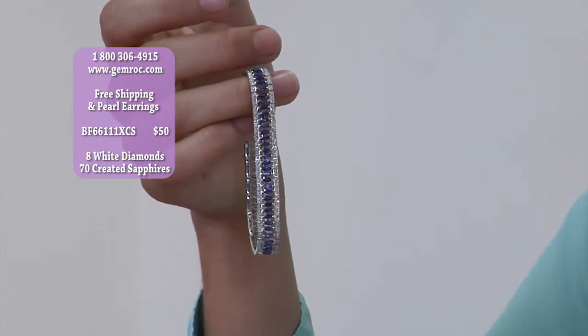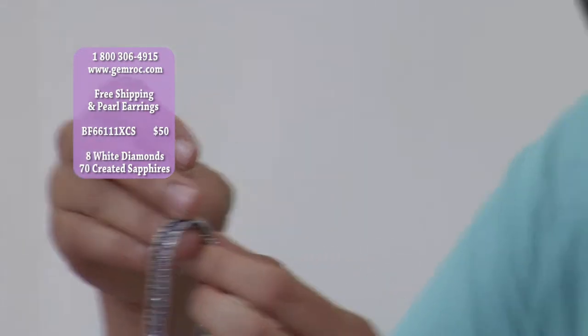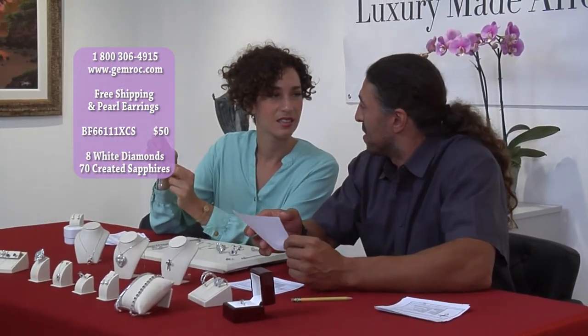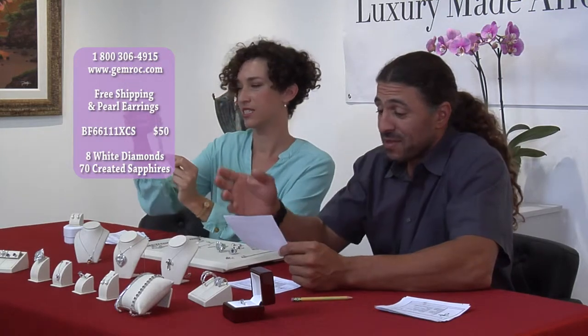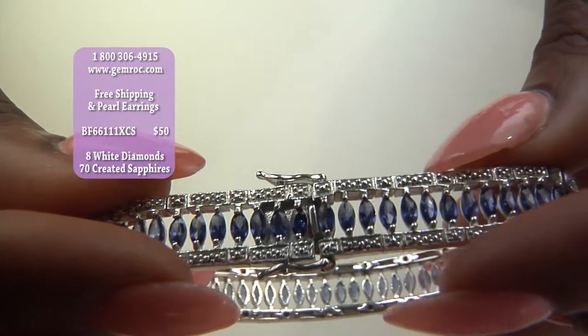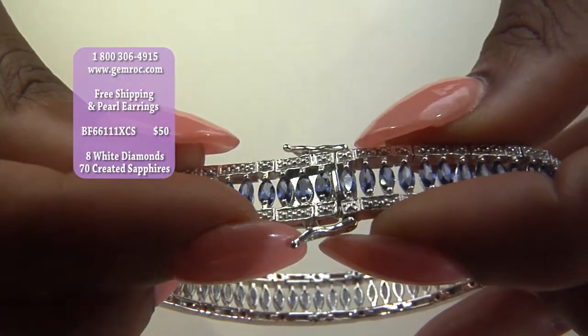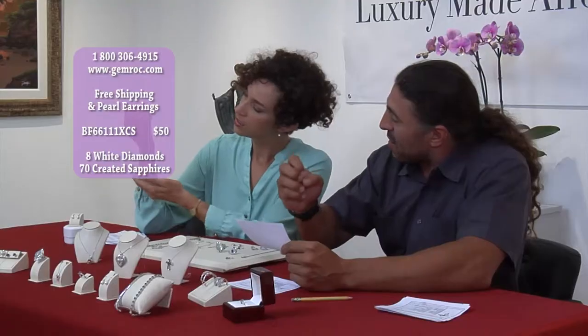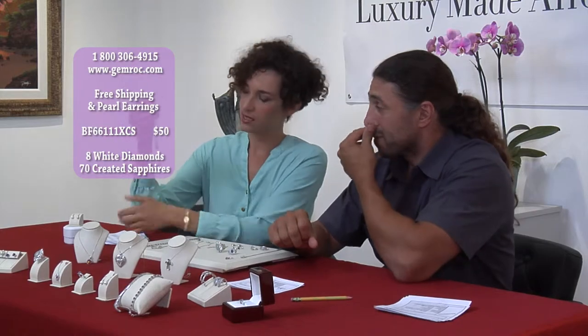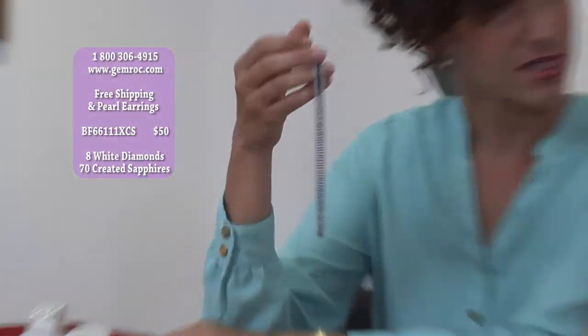There are beautiful pieces of jewelry across the world, but when you're buying a beautiful piece of jewelry for $50, that's really the key. What I didn't mention because I was just amazed at the created sapphires — there are eight diamonds in this piece spread throughout it to give it all that sparkle every time you turn your wrist. It just glistens. It's a beautiful piece.